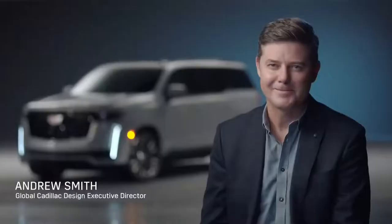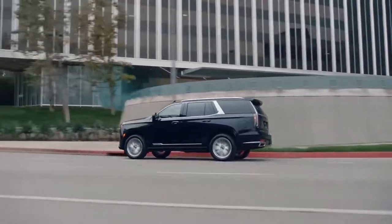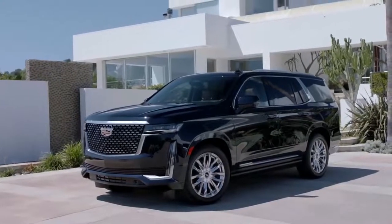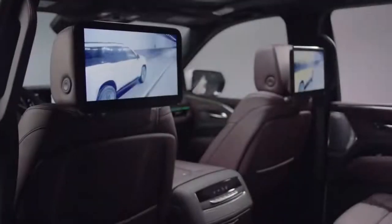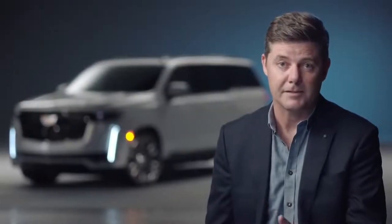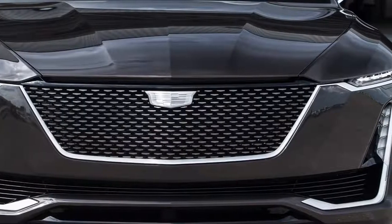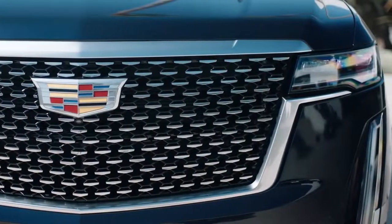An Escalade is all about presence — it has a sense of arrival. This is the all-new 2021 Cadillac Escalade. The Escalade brings to life the vision of the Escala showcar through its unique use of technology and craftsmanship, while maintaining the vehicle's iconic presence and its bold exterior dimensions. Perhaps the most obvious connection is the face. The new interpretation of our vertical lamp signature adds a horizontal headlamp as a nod to Escala.